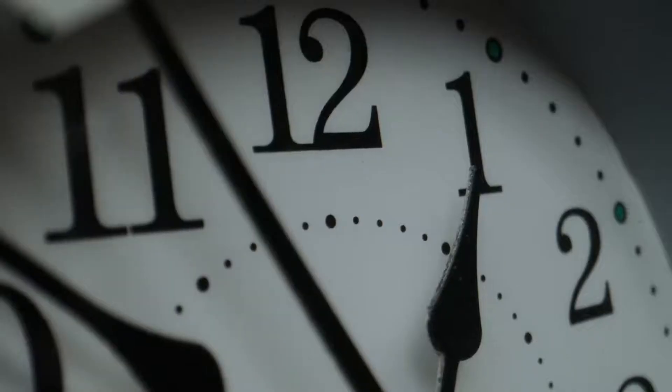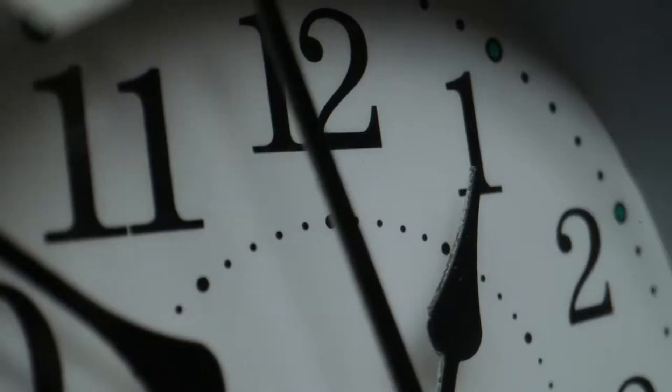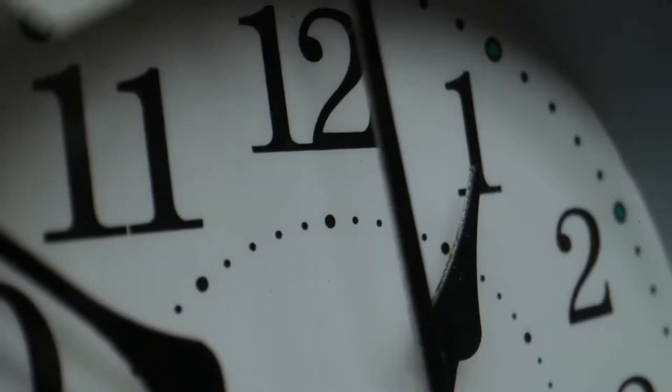I think part of the problem is clocks. When I look at a clock and see that it's 5pm, I feel like there's so much more time in the day. In some sense there is — I have hours before I'll be heading to bed, in which I can get things done. So I stay inside, watch TV, play a game, and suddenly, before I realize it, the sun has set.